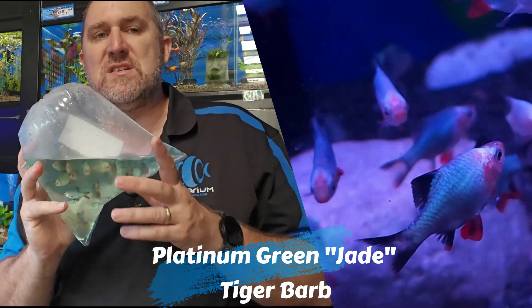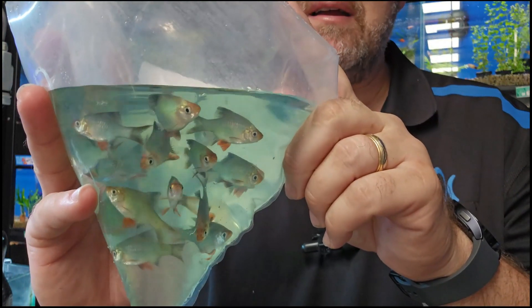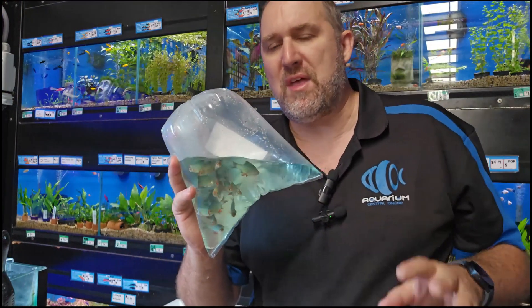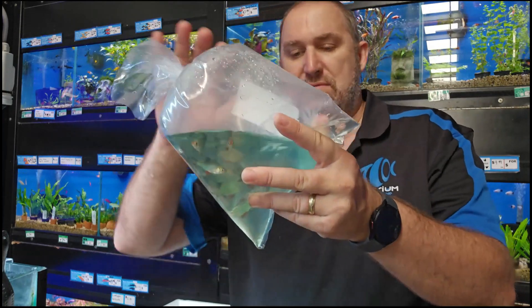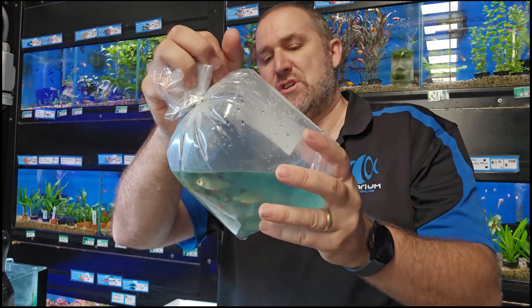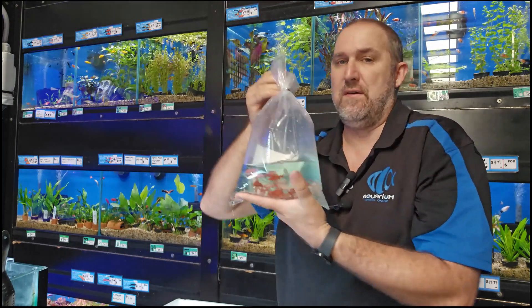Some more good tiger barbs — the platinum green tiger barb. Not your normal green moss tiger barb. This is a platinum green, sometimes known as the jade tiger barb. They get that sort of metallic blue-green color — a minty blue-green. Looking at the color in the bag is just a preview; once in the aquarium they're really really cool with that blue iridescent green color. A tiger barb with nice red fins. Keep them in a school because they nip otherwise.